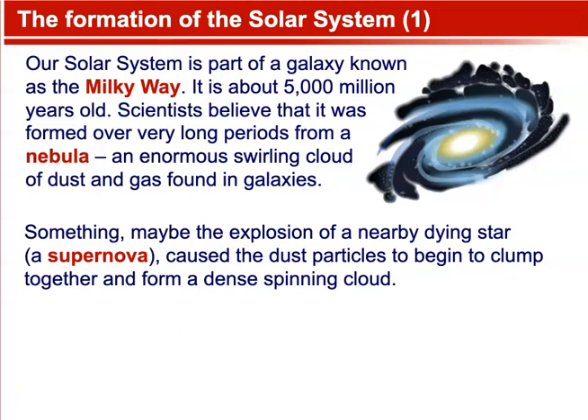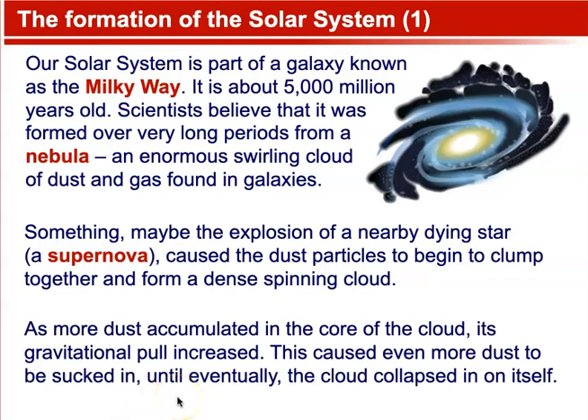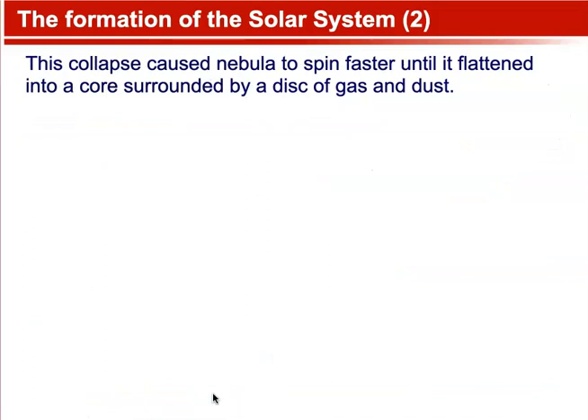Scientists believe that something — maybe an explosion of a nearby dying star, which is called a supernova — caused the dust particles to begin to clump together and form a dense spinning cloud. As more dust accumulated in the core of the cloud, its gravitational pull increased, causing even more dust to be sucked in until eventually the cloud collapsed in on itself.